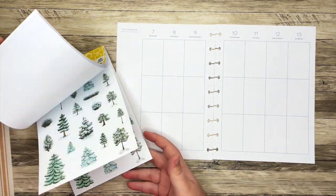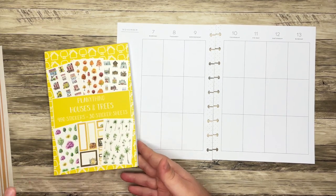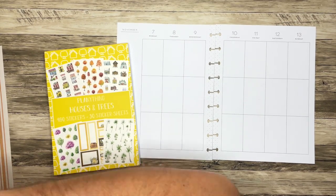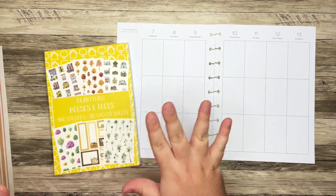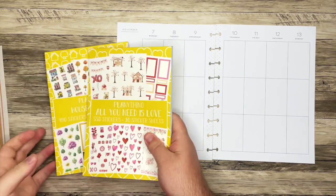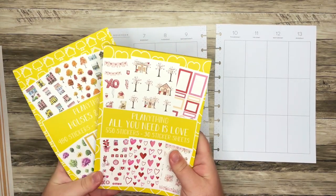I do want to use the Plan Anything Houses and Trees. If you missed my video — this video is actually going up after — I did a flip-through of these two sticker books. They are releasing from Plan Anything. I'm super excited about them.